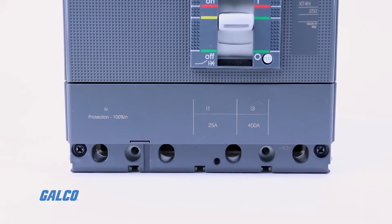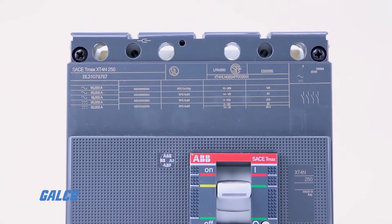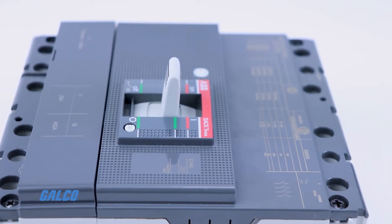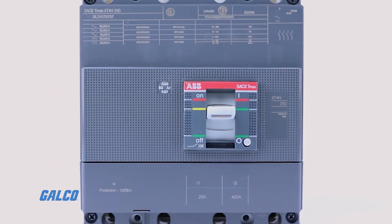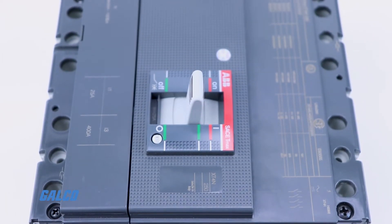TMAX XT2 and XT4 offer an extraordinary range of trip unit flexibility with adjustable thermal magnetic trip units with an adjustment range of 70%. They also offer a full line of electronic trip units with multiple fault protection options and up to 40% adjustability range.